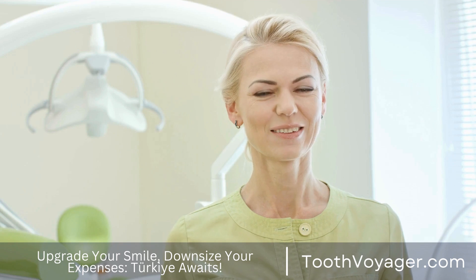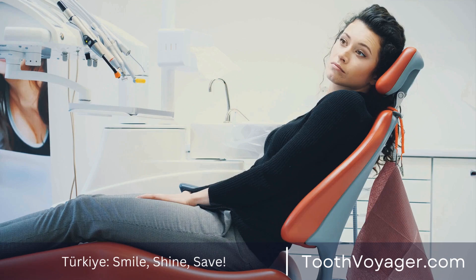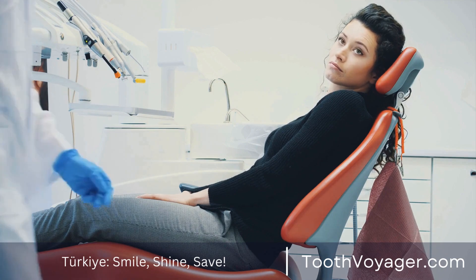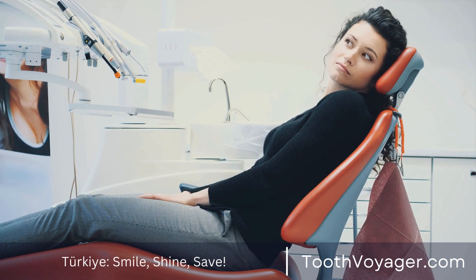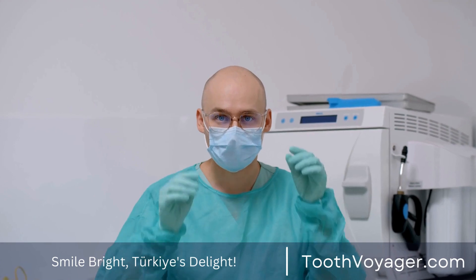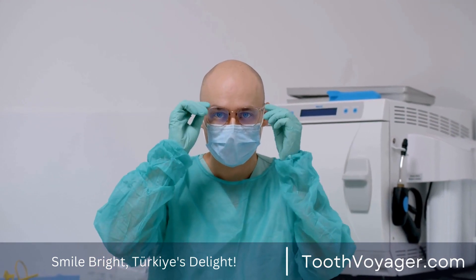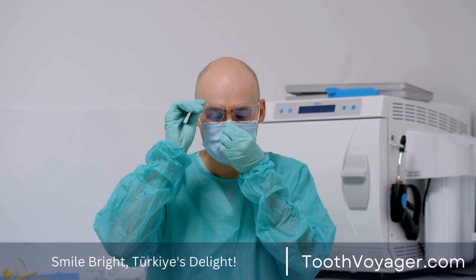Caring for your gums after treatment is vital to maintaining the health of your mouth. By following these suggestions, you will be able to aid in healing, reduce the risk of issues, and maintain a healthy, happy smile. Be sure to speak with your dentist regarding individual recommendations and assistance in caring for your gums to ensure the best results.